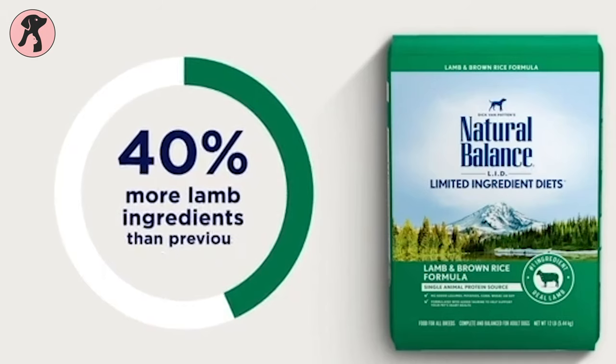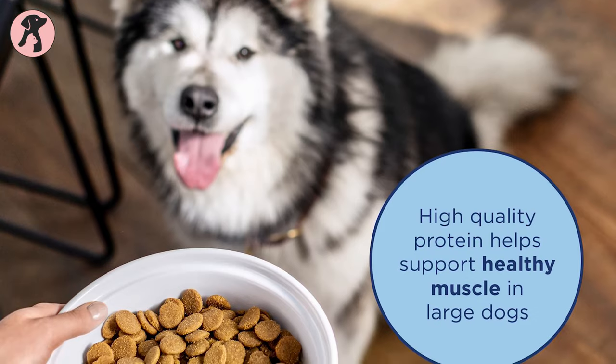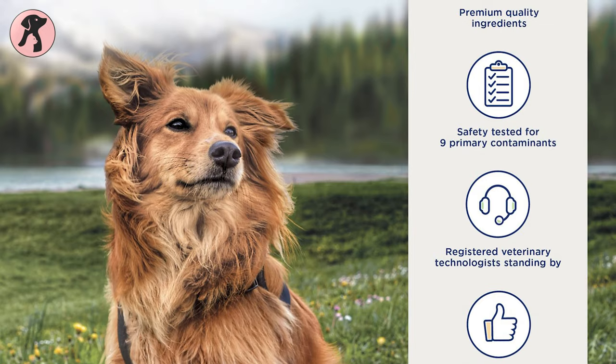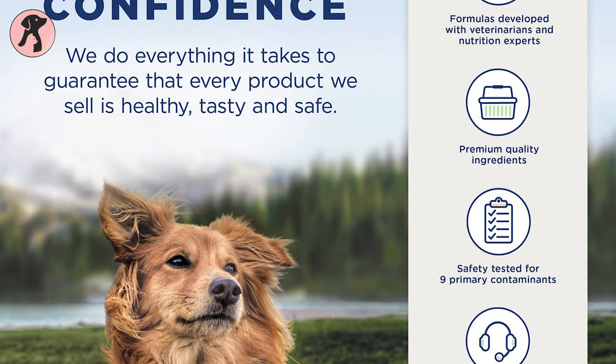It is still a completely balanced diet for adult dogs, so you don't need to add extra protein to your dog's meal. All in all, if you're looking for a perfectly balanced diet for your large breeds, then you can go for this one.